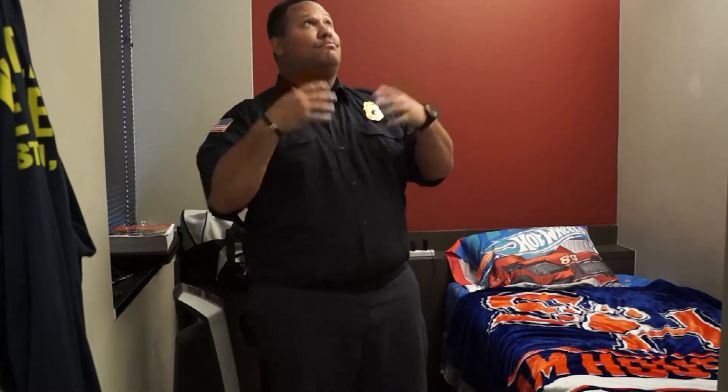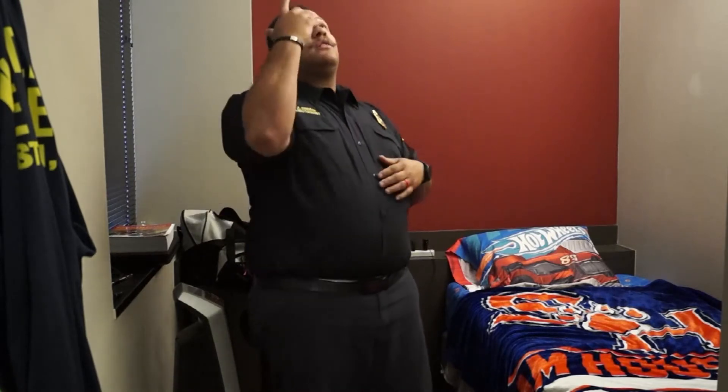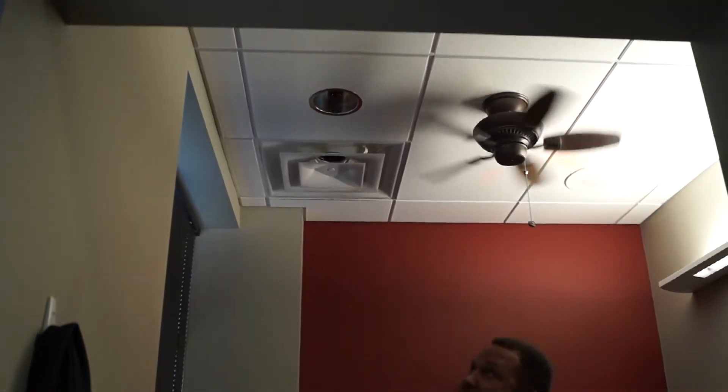One of the cool features we have to get used to on shift — to wake up for a call — is we're alerted by an overhead system. That system is tied into this red light. Actually, one just dropped right now.